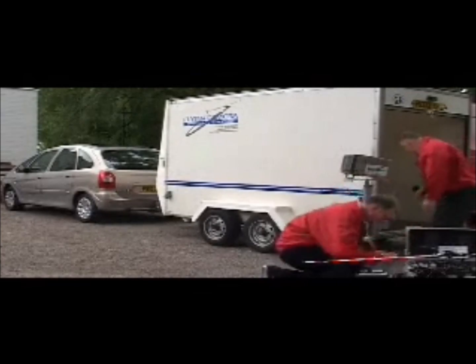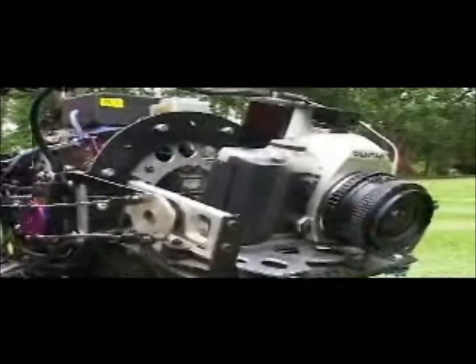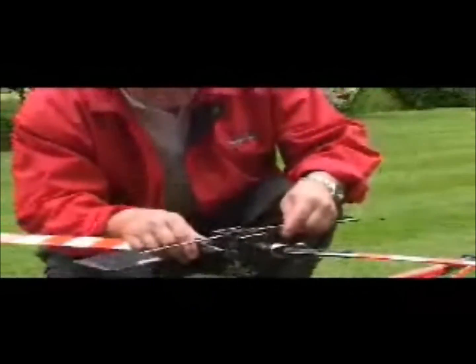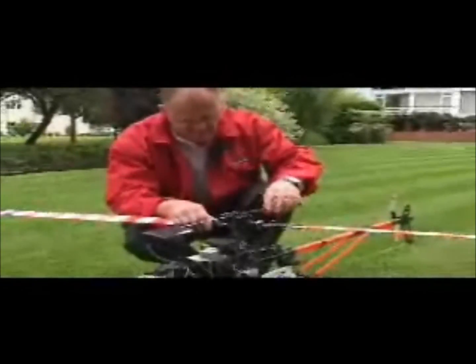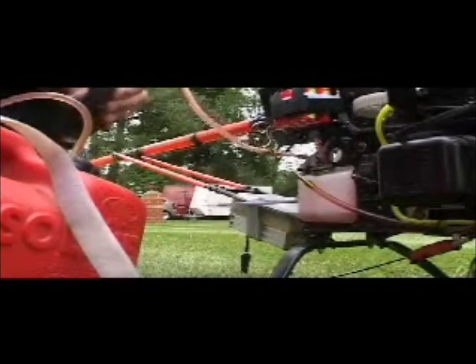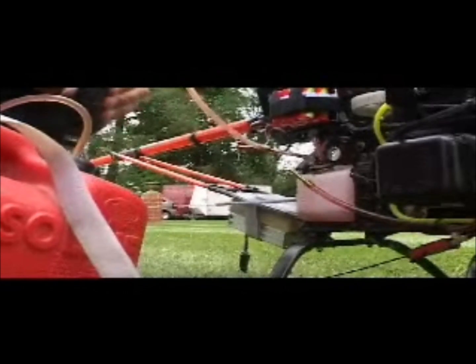So how does it work? Each helicopter has a specialised camera mount, designed to take both a photographic camera and a video downlink. The flight team consists of an experienced pilot with the necessary skills for precise and accurate flying, and a camera operator with complete control of the camera.